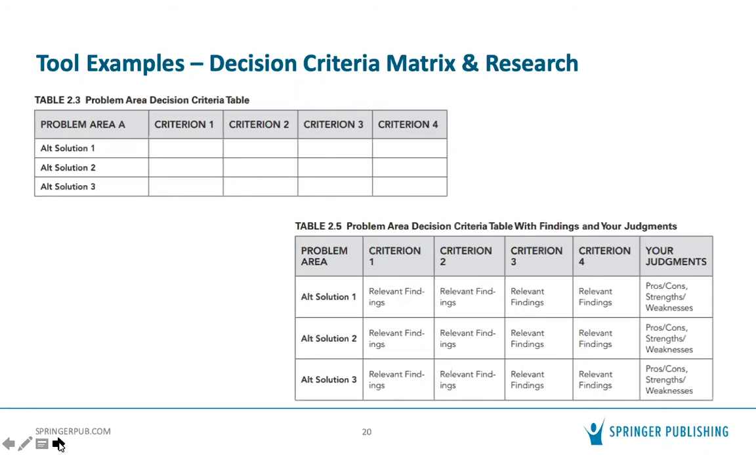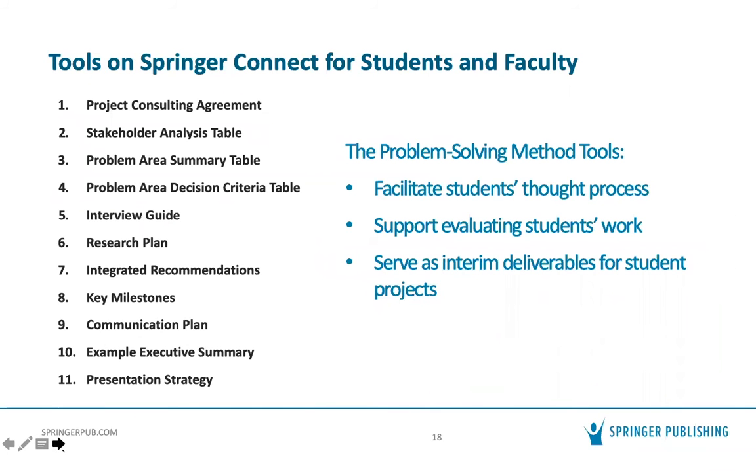There are tools for just about every step of the problem-solving method, and some tools get used in multiple places. The stakeholder analysis, for example, starts right at the beginning, but you return to it when generating alternative solutions and again when thinking about how to sell your recommendations. The text and the instructor's manual explain how to use these tools as you work your way through the problem-solving method.